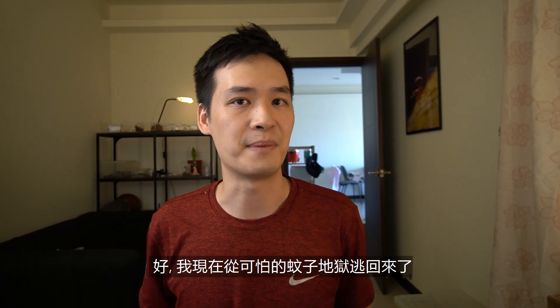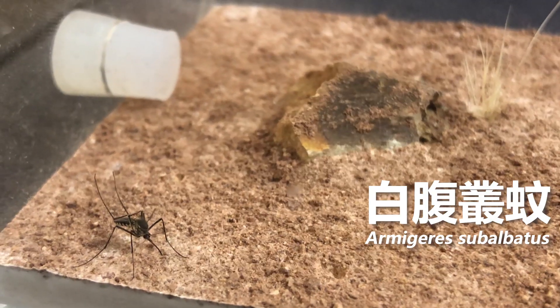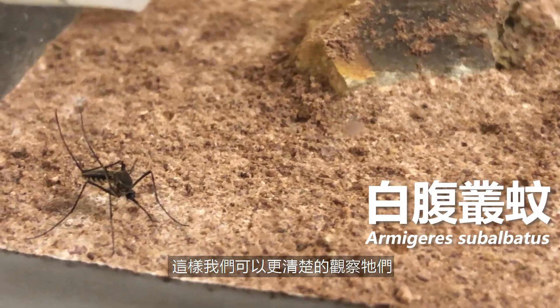Alright, now I've escaped back from that mosquito hellhole. I've put them in my insect-keeping box temporarily so we can look at them more clearly and see what we can learn.